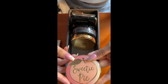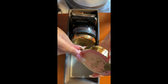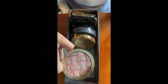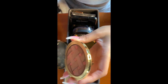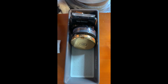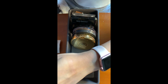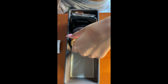Then I have this Too Faced Sweetie Pie Bronzer — I got this a long, long time ago. It's so pretty, it looks like a pie and it still smells like peaches. I use this one when I'm fair. It gives a nice sheen to the skin. It's such a pretty bronzer, especially if you're fair — I would highly recommend it.